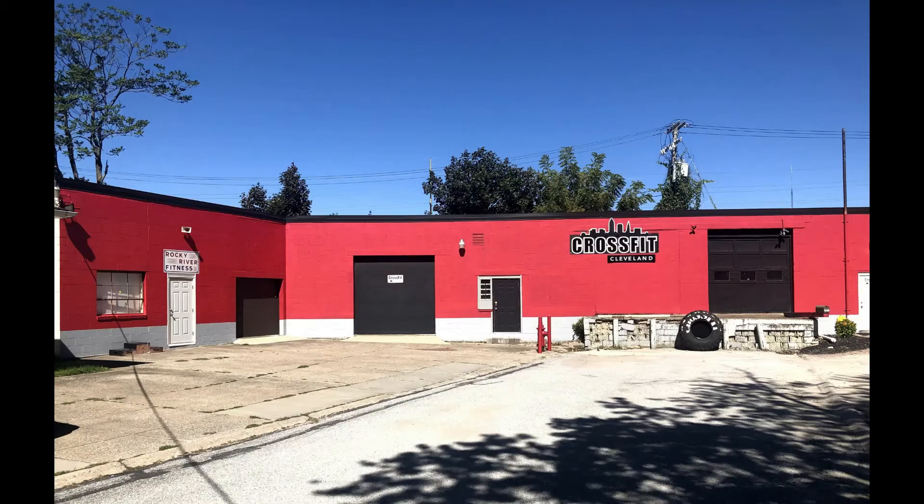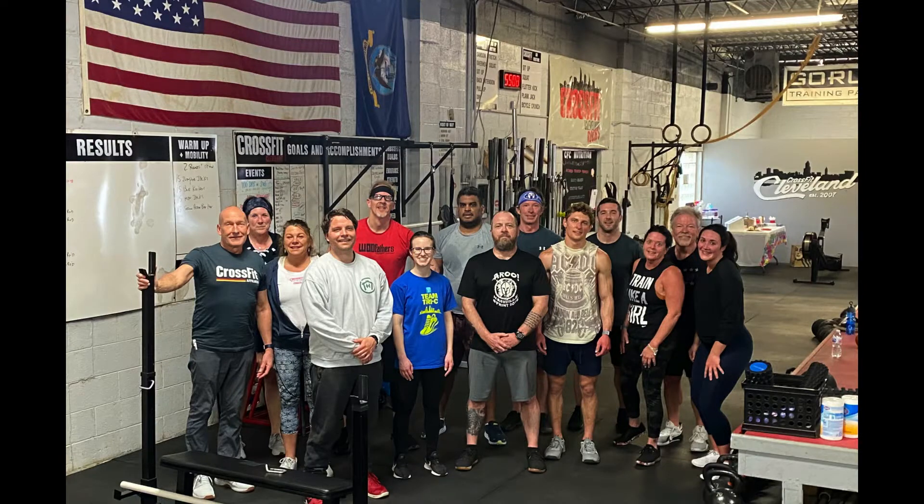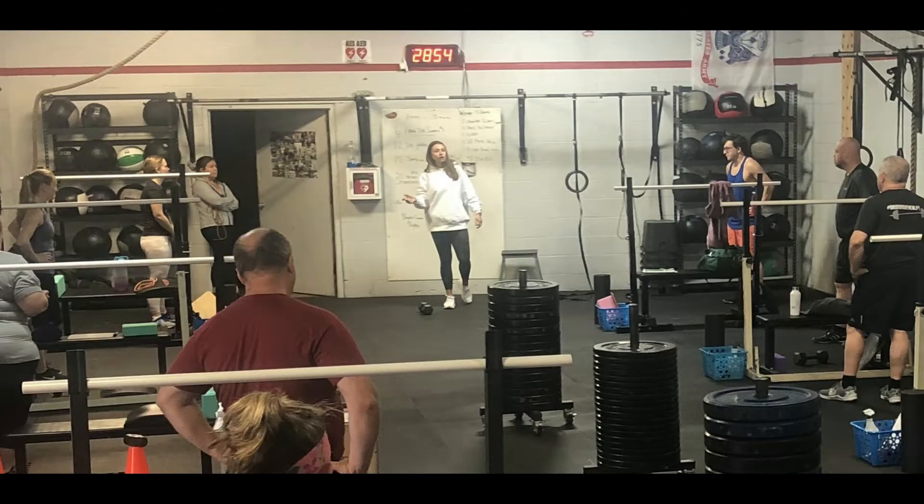Hi, this is Bill Russell from CrossFit Cleveland and Rocky River. You might be wondering what it's like to show up and be in a class here. So when you arrive, there's a coach and a group of people ready to start the workout. There's a warm-up on the board that you'll be guided through by the coach, and that warm-up is going to get you prepared for that day's workout.